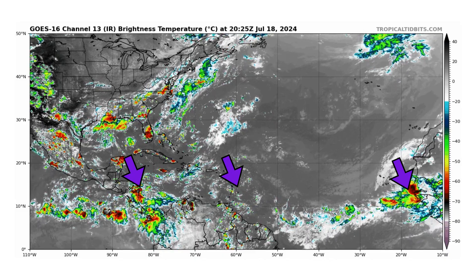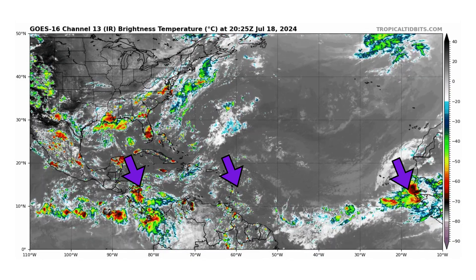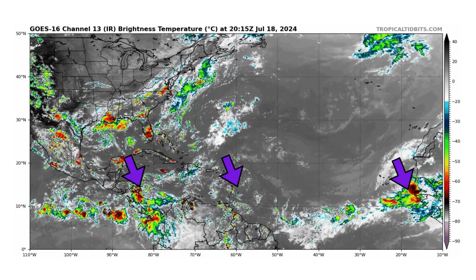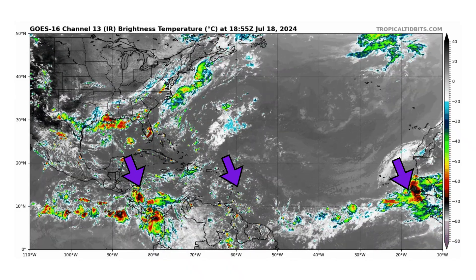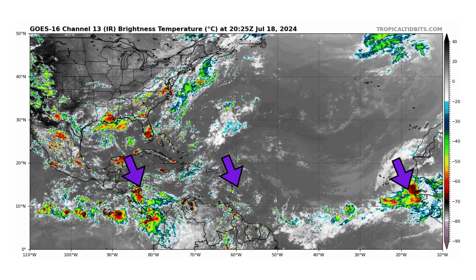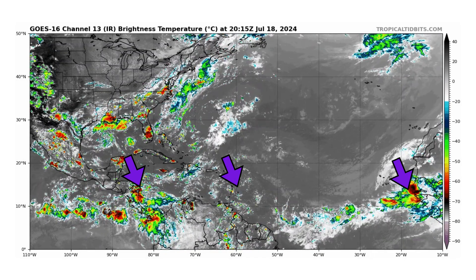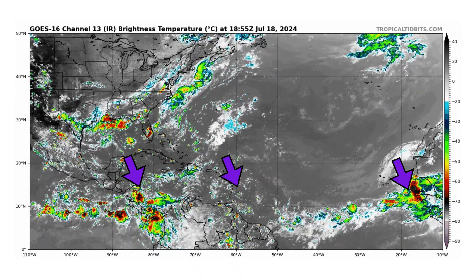We're looking at the latest satellite image of the Atlantic basin, thanks to tropicaltippets.com, for Thursday July 18th 2024. We have three tropical waves that we are monitoring: one in the western Caribbean over Central America, another in the middle of the Atlantic approaching the Lesser Antilles and Windward Islands, and then another one trying to come off the coast of Africa, indicated by our purple arrows.